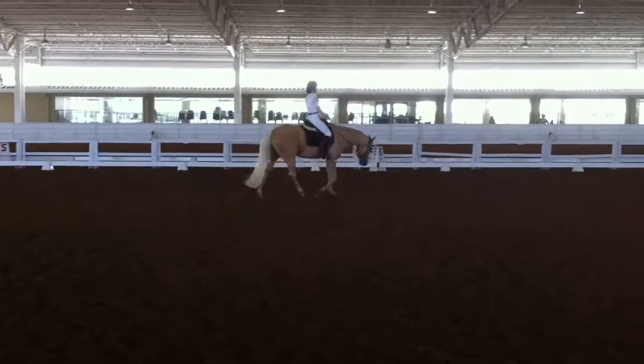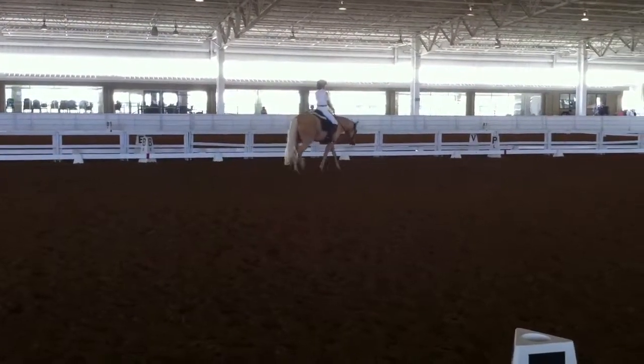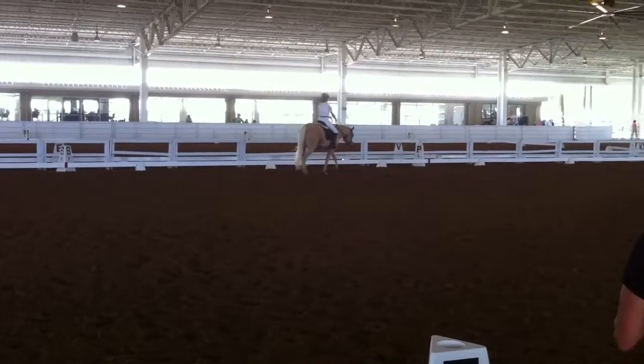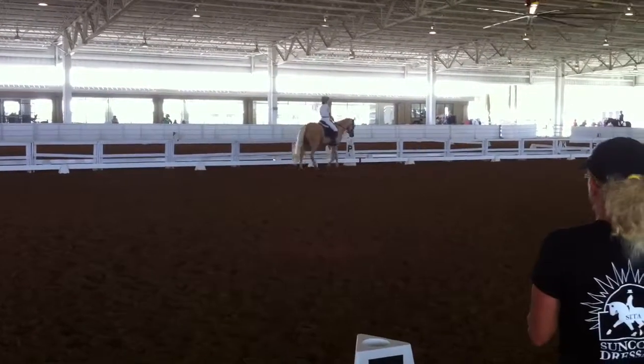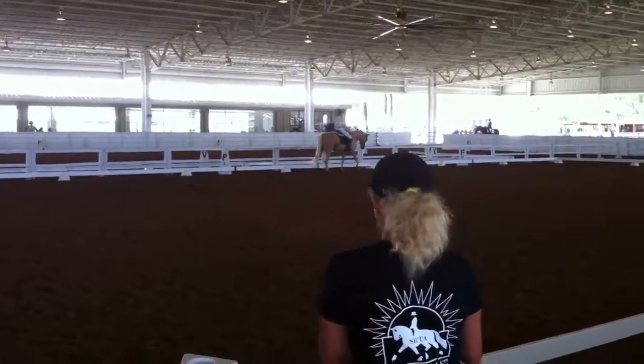P. F, medium walk. F, working trot. A, working trot.